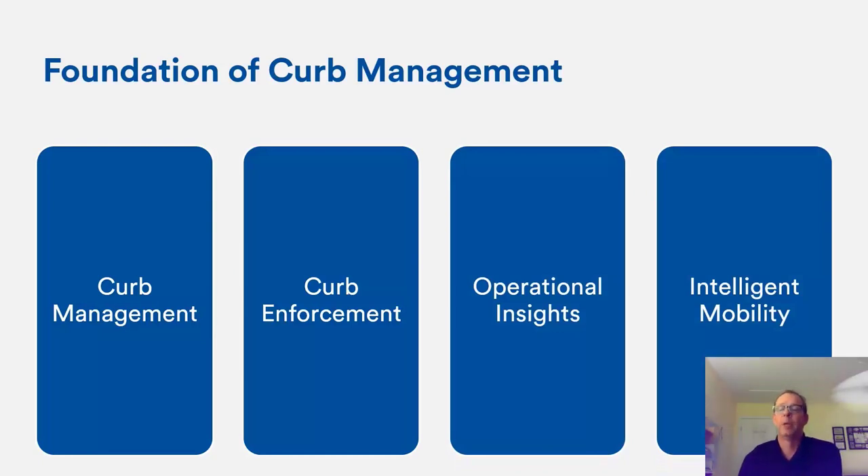The foundations of curb management are deciding who will use the curb, why they need it, when they use it, and what rules or permits they need. Once you determine access, you have to enforce those rules — changing behavior with the carrot and sometimes the stick — to make people comply and make their lives easier. Operational insights cover day-to-day activity, and intelligent mobility uses data from multiple points to make good policy decisions.